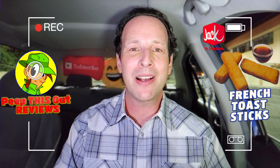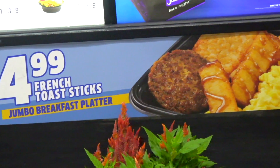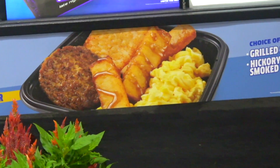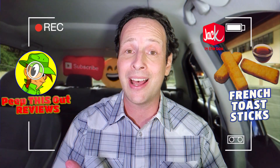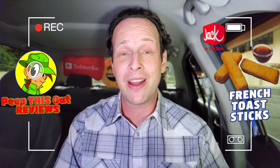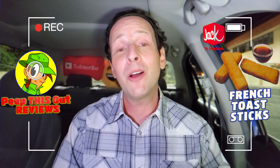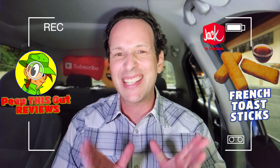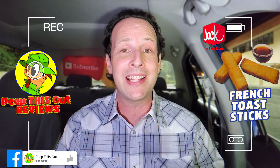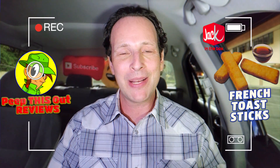It's a pretty tasty little breakfast treat available all day long at Jack in the Box while this promo is going. If you've got a bigger appetite, it's actually part of a jumbo breakfast platter that comes with your choice of grilled sausage or hickory smoked bacon, along with eggs and a hash brown — not bad for five bucks. And at a buck fifty for three of them on their own, you're getting pretty decent value. I only wish it had a little powdered sugar on top, but honestly that's a nitpick — the quality is solid and the flavor delivers on its own.